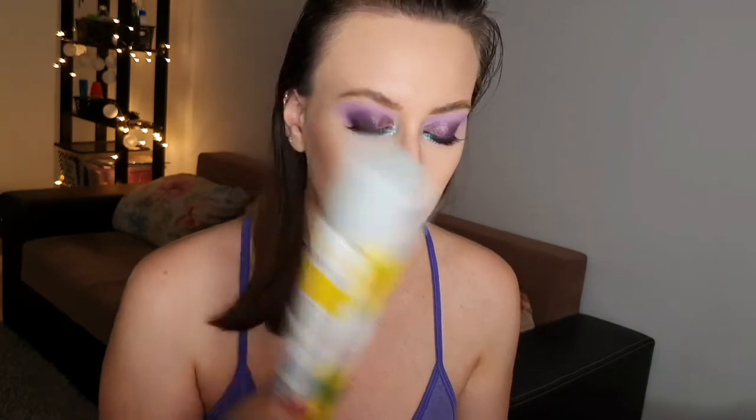First thing is this Dove Nourishing Care body wash. I really like Dove body washes and I usually buy them, so I finished another one. Next, I finished another Batiste dry shampoo. This one is my favorite — it's a tropical scent, just beautiful. I bought another two but they are different, not this one, because I want to switch it out. Love this one.